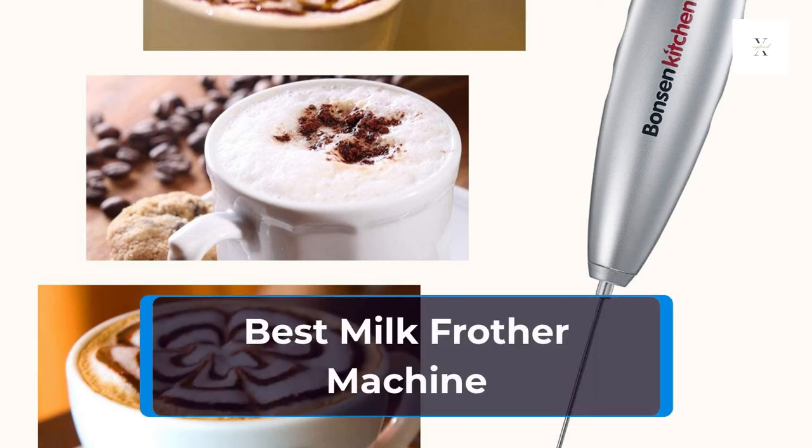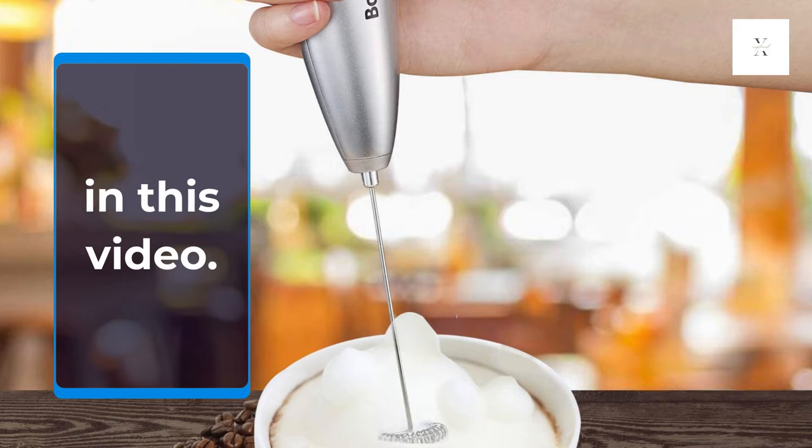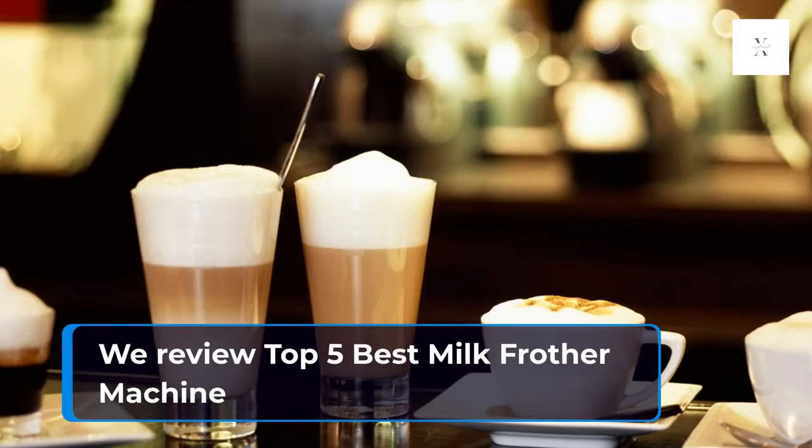Best Milk Frother Machine. We review the Top 5 Best Milk Frother Machines.